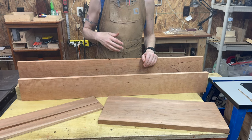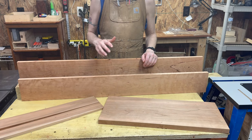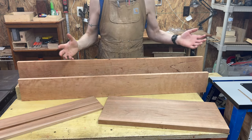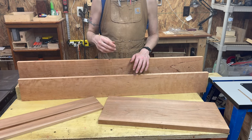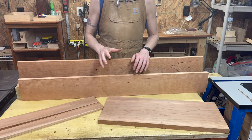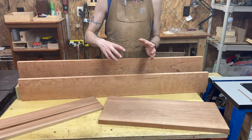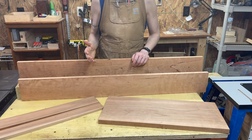Using the router, I'd give cherry a four. Tear out is really the only main concern. There can be burning on the router table or with a handheld router if you're using a very large bit and going slow, or your feed rate is too slow. Cherry is definitely prone to burning. If you're doing any kind of plunge routing, make sure to use a downcut spiral bit to avoid tear out on top. It routes easily and is very pleasant to work with — and one of the best things throughout the whole process is that cherry smells really good.